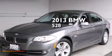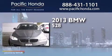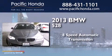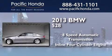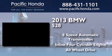This is a 2013 BMW 528. This car has an 8-speed automatic transmission, an inline 4-cylinder engine, and the added safety and control of all-wheel drive.